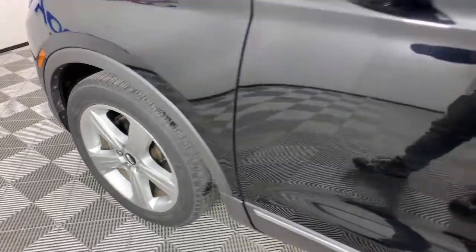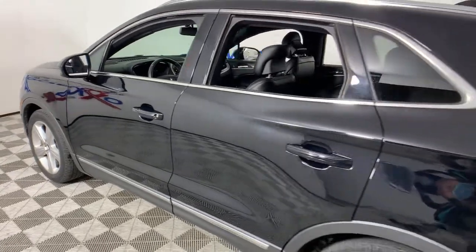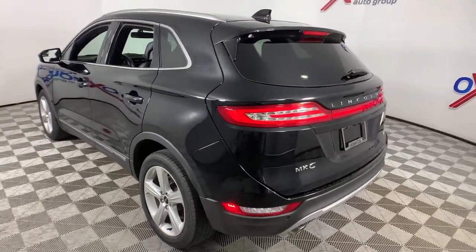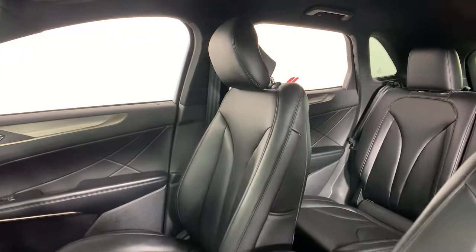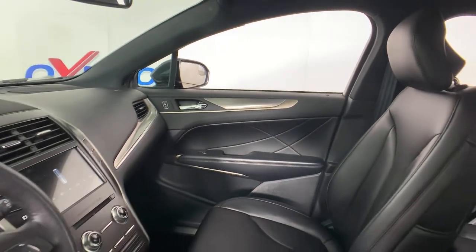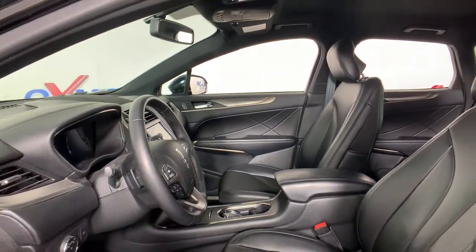Check out this 2018 Lincoln MKC. With less than 25,000 miles on the odometer, this vehicle provides excellent value. Handle life's twists and turns from the luxuriously comfortable cabin of this capable MKC. A compact SUV with a premium feel, the MKC leverages technology to optimize connectivity for the ultimate passenger experience.